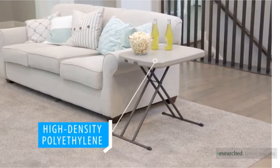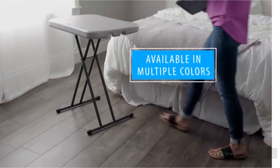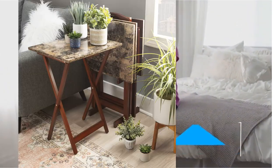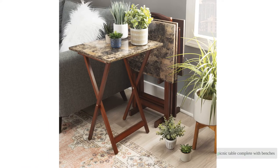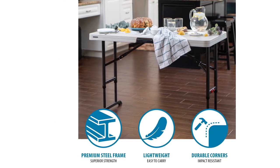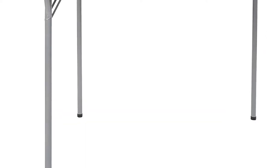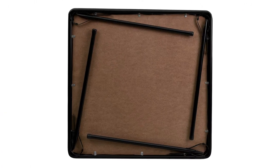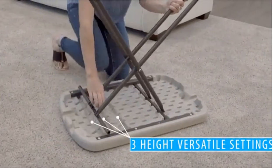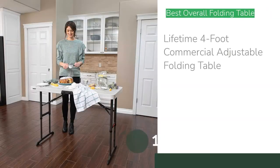We researched over 40 of the best folding tables before selecting 10 to test side-by-side for this 2021 review. Our lineup features options ranging from standard size tables and tray sets to a roll-up option for camping and even a picnic table complete with benches. We set each table up while working on construction projects, performing gardening, crafting, and working remotely. We also subjected each to a series of objective tests to determine performance differences.